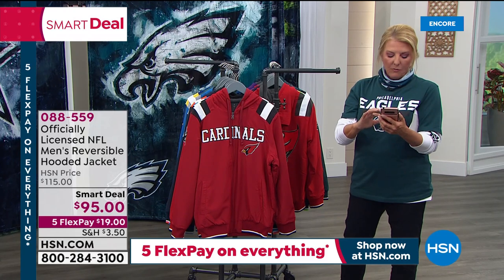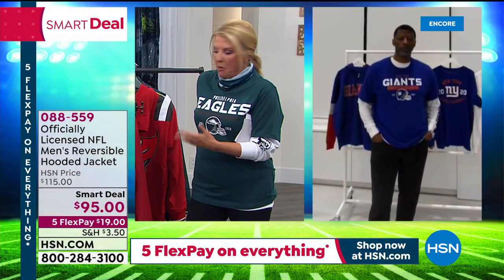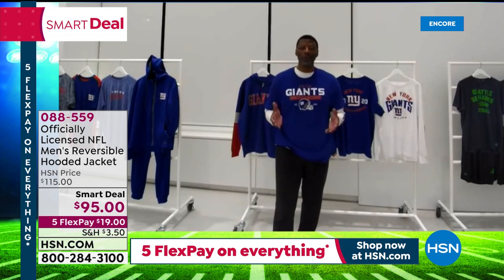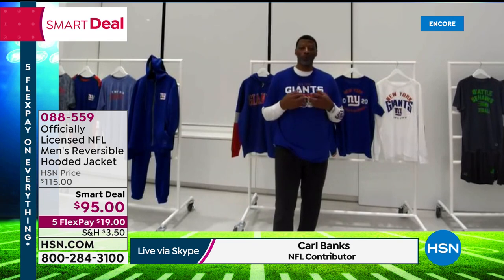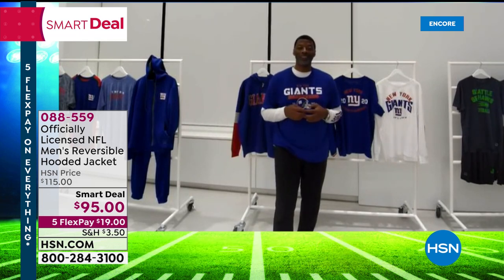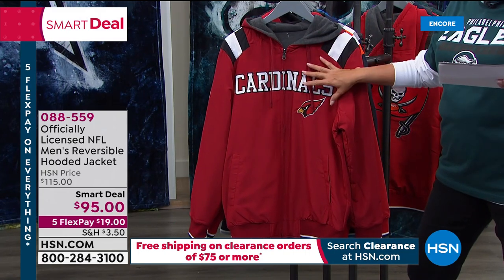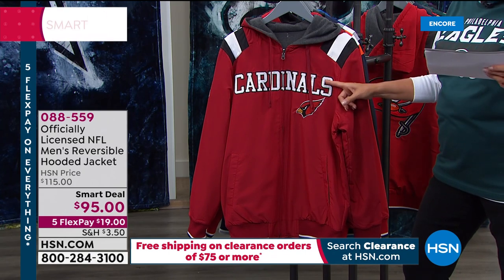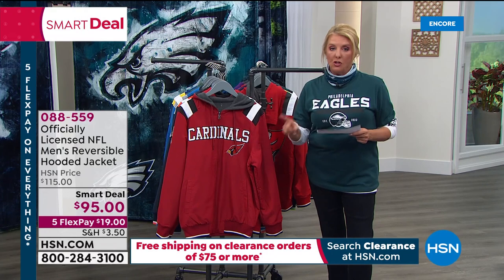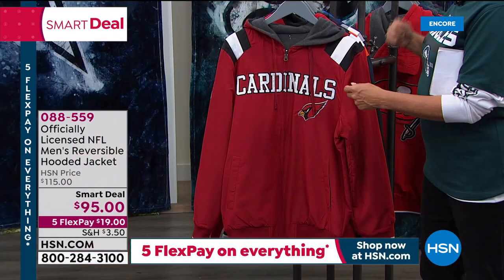Carl Banks from G3 — he's the president of G3, a Giants great and Super Bowl champion. He's designed all these incredible pieces with his team. Carl, you have been a busy man. We have been — we want the customer to feel special. We can't rest on our laurels; we want to make sure we always exceed expectations. Now we're going to jump into the NFL men's reversible hooded jacket — this is brand new, it's our smart deal. This is where I would use my HSN card or definitely use 5 Flex Pays because this is a dynamite great jacket.